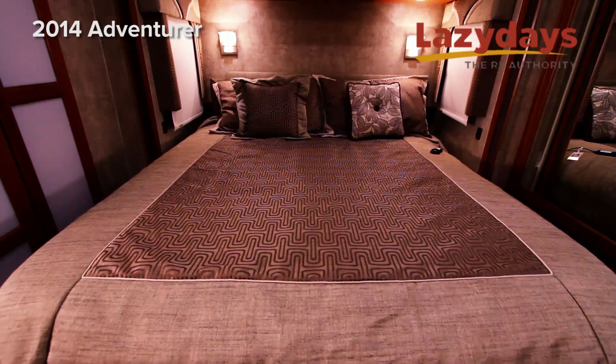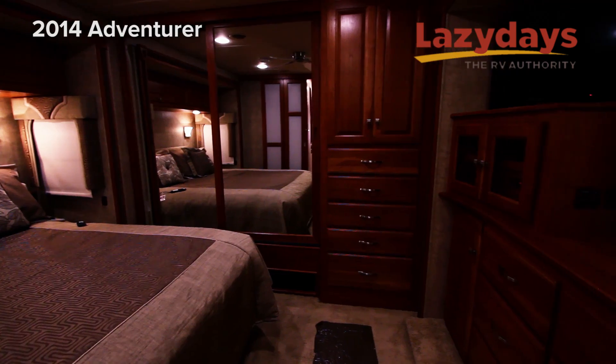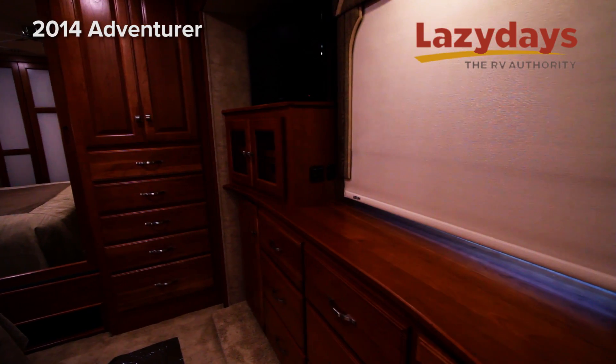The bed is Winnebago's Ideal Rest. The MCD shades are an important item of the Winnebago Adventure — they are throughout, and they serve as both day and night shades.